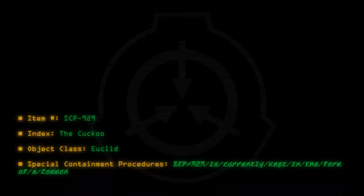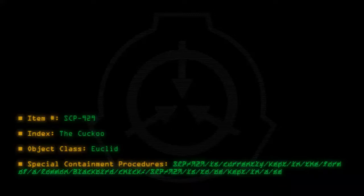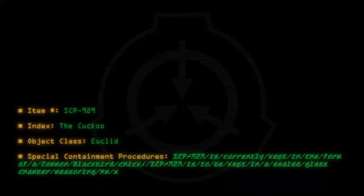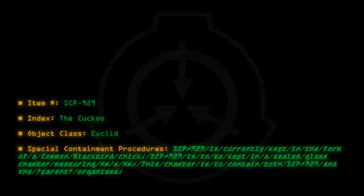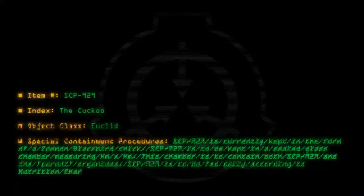Special Containment Procedures: SCP-929 is currently kept in the form of a common blackbird chick. SCP-929 is to be kept in a sealed glass chamber measuring 4 meters by 4 meters. This chamber is to contain both SCP-929 and the parent organisms. SCP-929 is to be fed daily according to Nutrition Chart 929-1. See Incident 929-1.